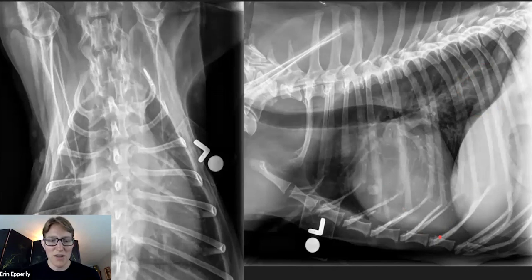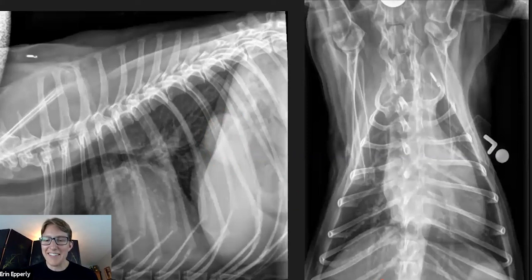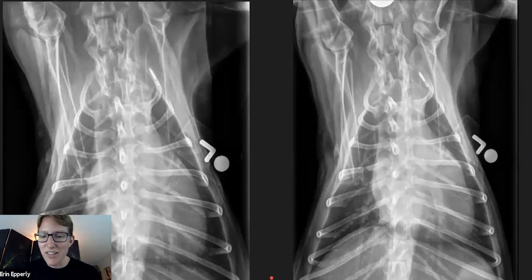We took the other radiograph. That opacity wasn't a hiatal hernia — in fact it's a pulmonary mass. This is my plug for three views in the thorax. I'm not a stickler for three views in the abdomen, but in the thorax it does make a big difference. We took the VD or DV radiograph that included the caudal aspect, and there in fact was that pulmonary mass. This is a nice example of how you crop off just a little bit of the lungs and sometimes you crop the lesion right out. So try to get all the lung in.